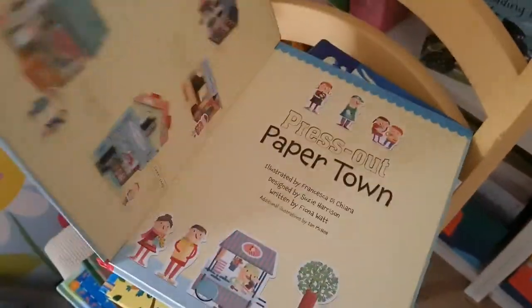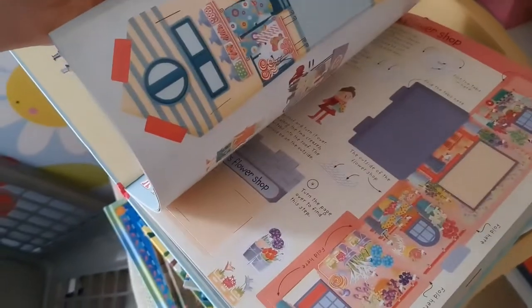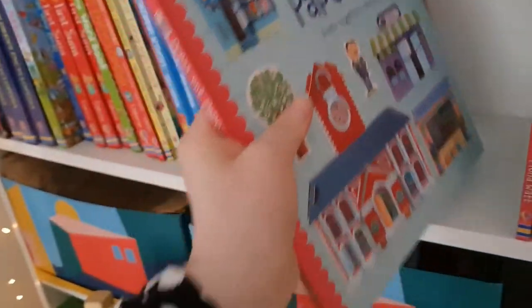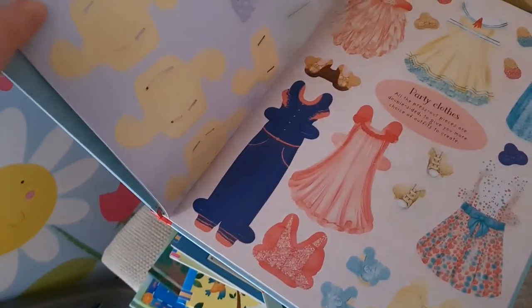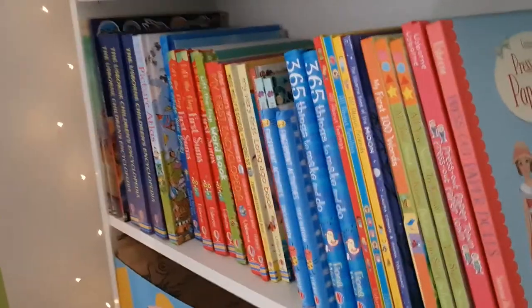Press Out Paper Towns — I love this so much. You press out all these little cardboard cutouts without scissors and make cool little cardboard shops and buildings to build your own town. I would have loved that as a child — £12.99. For dolls fans there's Press Out Paper Dolls at £12.99 as well — similar to sticker dolly dressing, lovely.